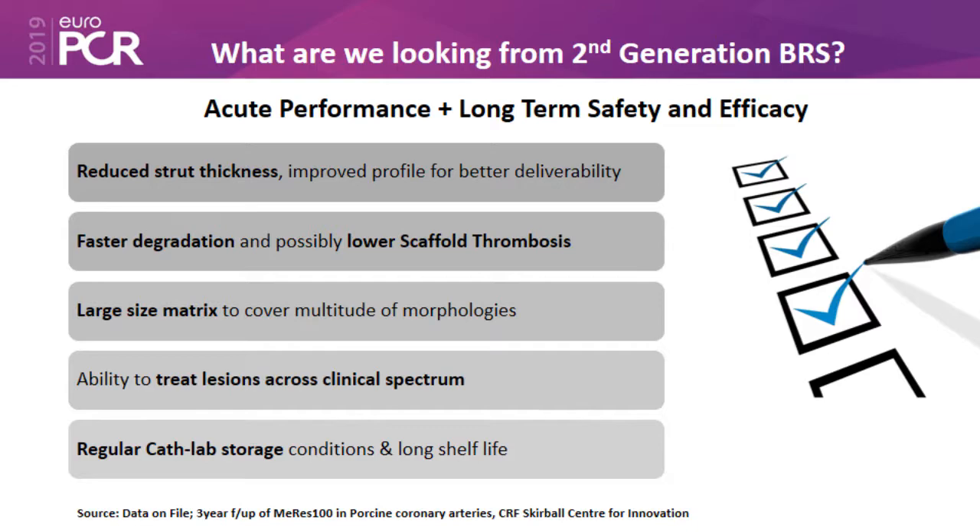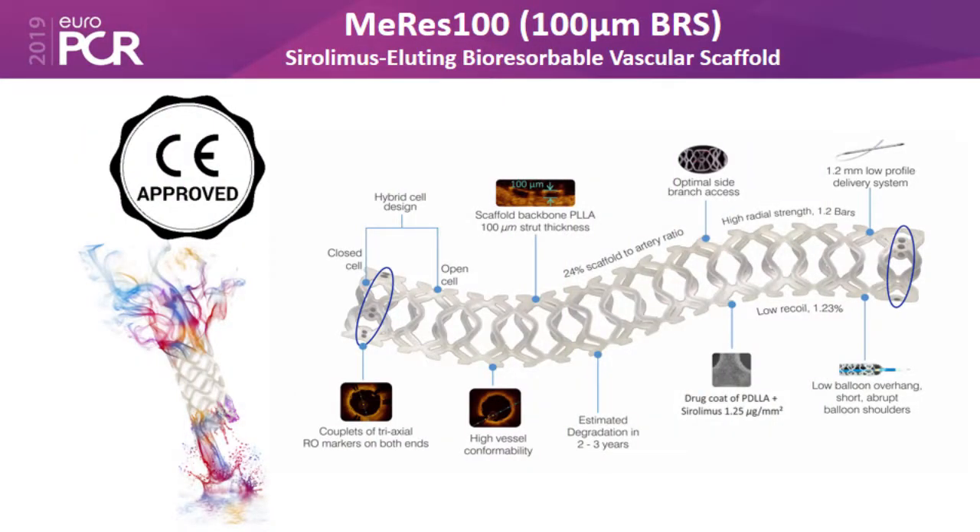The first-generation device actually needed to be kept in a refrigerator and the shelf life was not good, so all those problems were occurring. We needed a device which could be stored under regular cath lab storage conditions. Based on this, the Meres 100 stent was developed as the second-generation BRS.